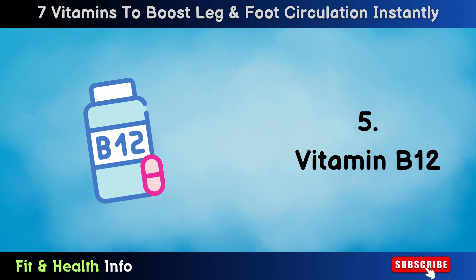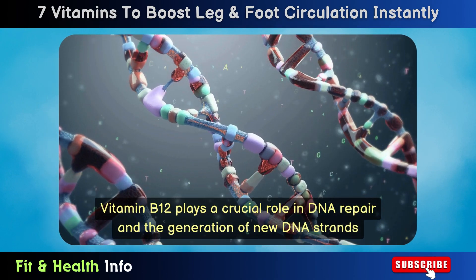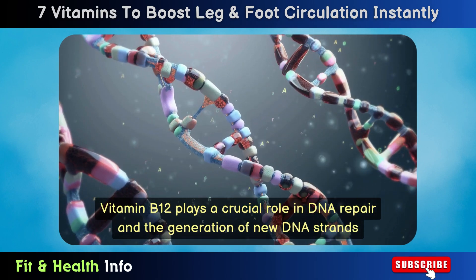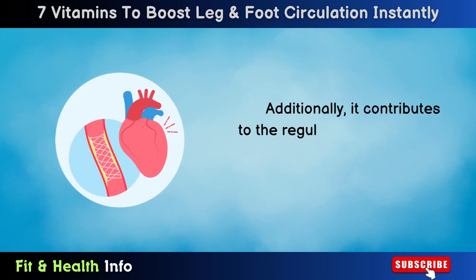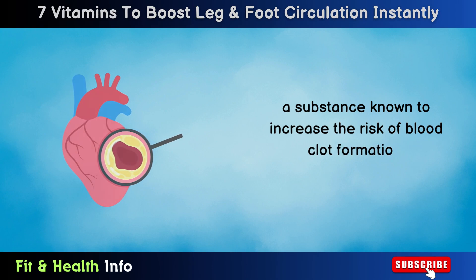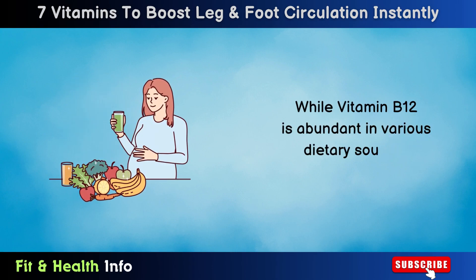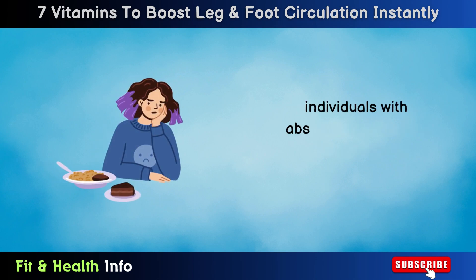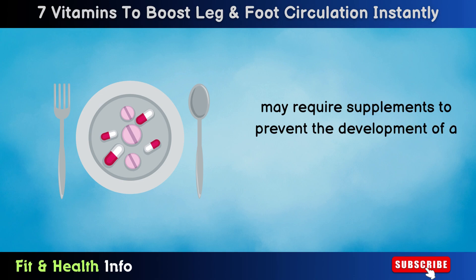Number 5: Vitamin B12. Vitamin B12 plays a crucial role in DNA repair and the generation of new DNA strands. Additionally, it contributes to the regulation of homocysteine, a substance known to increase the risk of blood clot formation. While vitamin B12 is abundant in various dietary sources, individuals with absorption disorders may require supplements to prevent the development of a deficiency.